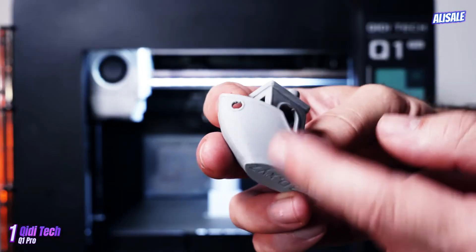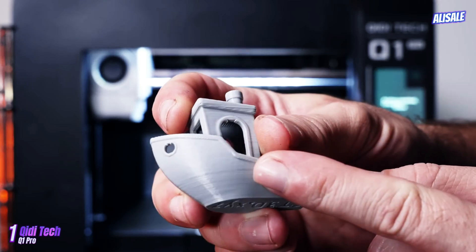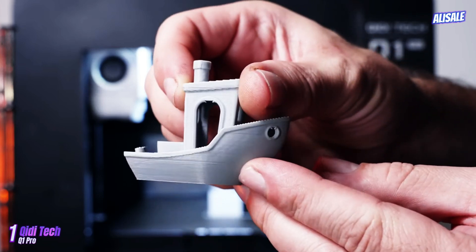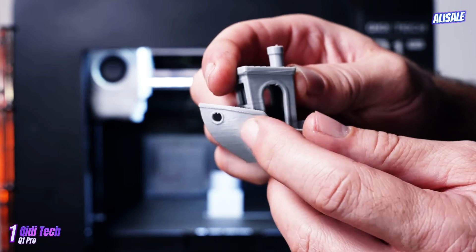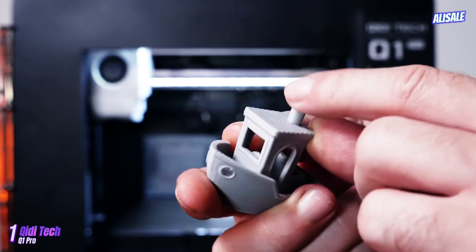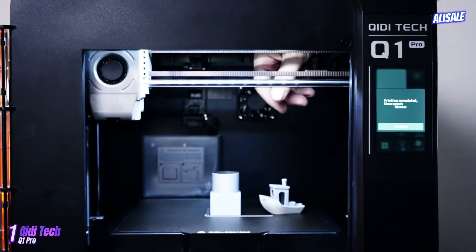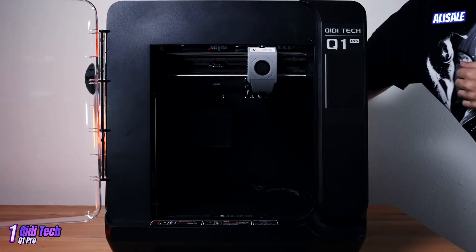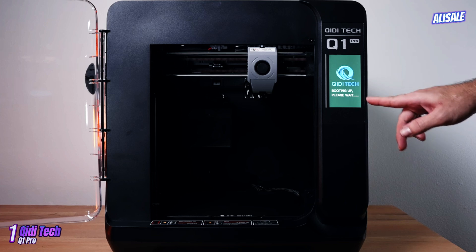Another notable aspect is the printer's ease of use. The QIDI Tech Q1 Pro comes partially assembled, allowing users to get started quickly. The included software is user-friendly, supporting various file formats, and the printer is compatible with popular slicers like Cura and Simplify3D. Additionally, the Q1 Pro supports Wi-Fi connectivity, enabling remote monitoring and printing, which is a convenient feature for tech-savvy users.